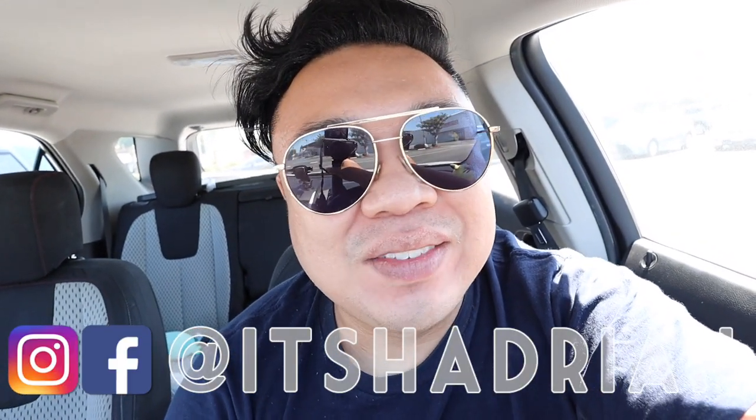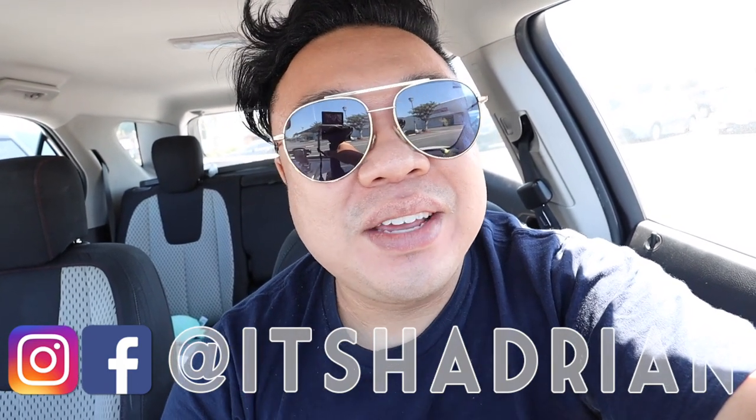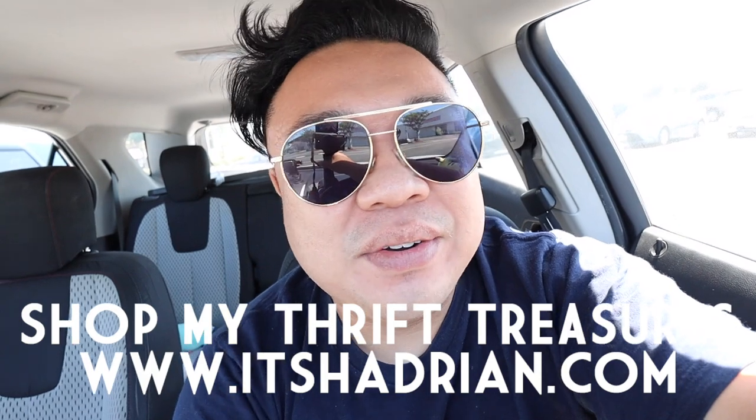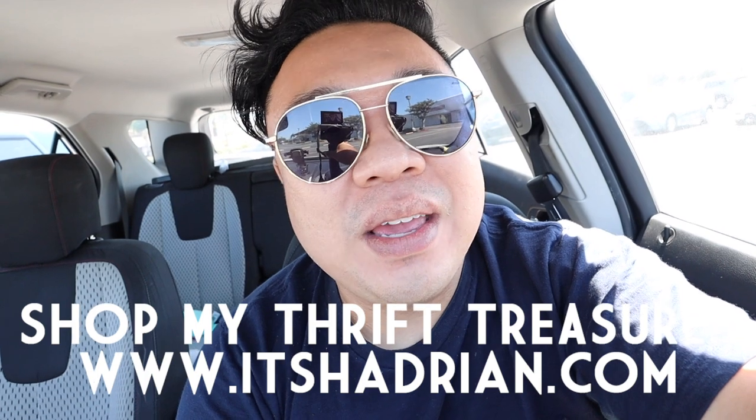If you guys love thrifting lifestyle vlogs, we'll be covering those live sales. Don't forget to subscribe and hit the bell button so you're notified about new videos. Follow me on Instagram — it's Hayden, just like it's spelled here. Check out the shop at Hayden.com to see whatever's on sale from my thrifting adventures. All the live sales are every Friday and Saturday night at 10 PM Pacific Standard Time. With that being said, let's hop in the store and go see what we can find today. I'm really excited — I hope we can find some good stuff. I'll see you guys inside.